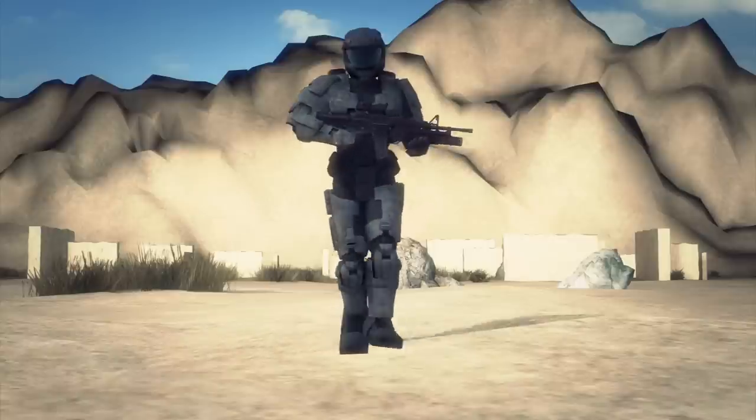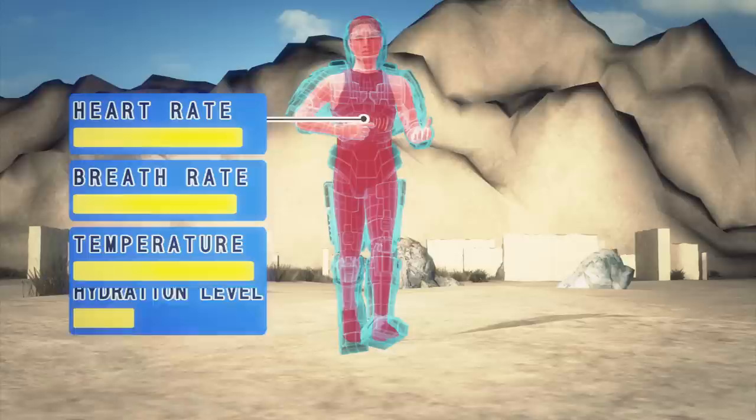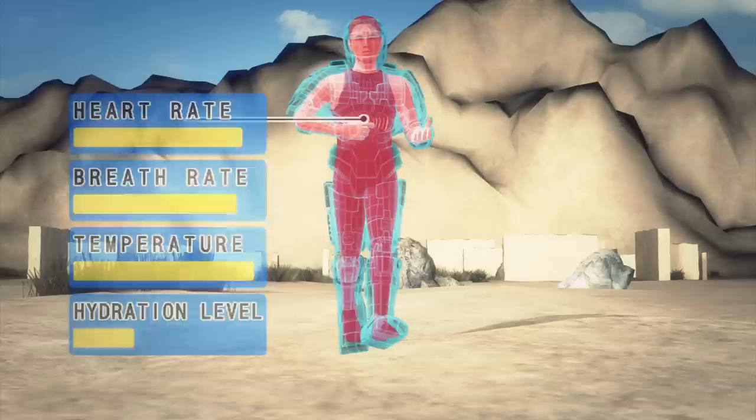The Ironman armor suit can monitor a soldier's heart rate, hydration levels and core body temperature. The suit would respond to the data supplied by an onboard computer hooked up to sensors to keep a soldier in the optimum condition for battle.